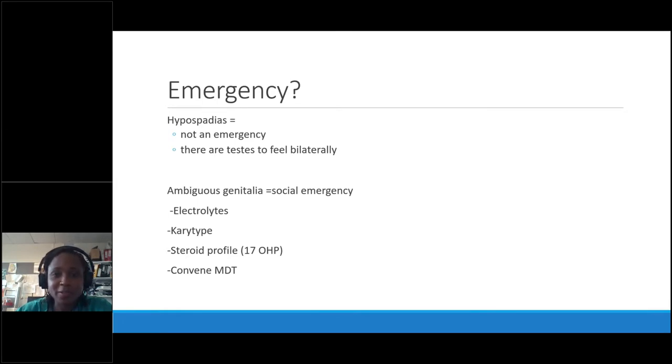Hypospadias is not an emergency — please never call us in the middle of the night about hypospadias. They can almost always pass urine; I've only once in 10 years seen a hypospadias that couldn't. They'll be seen at six weeks for diagnosis, then at around a year for operation if indicated. Ambiguous genitalia is certainly an emergency — it could be related to anorectal malformations or an endocrine emergency, but mostly it's a social emergency.